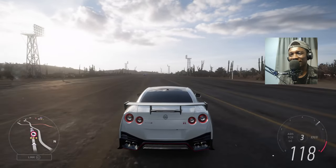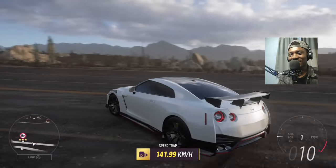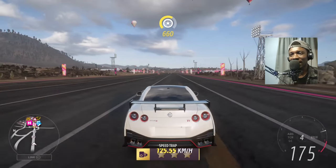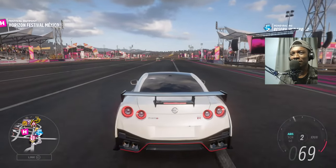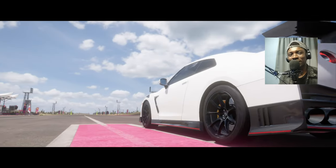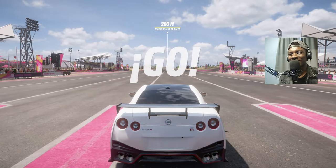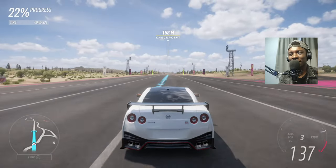It sounds way cooler and looks way cooler than the normal one. They look similar but you can see the difference — the bumper is different, the wing is different. This car is mostly made out of carbon fiber; I think the roof, the bumpers — everything. It has a big rear wing, so maybe the extra horsepower will help, but the rear wing might also be a problem.